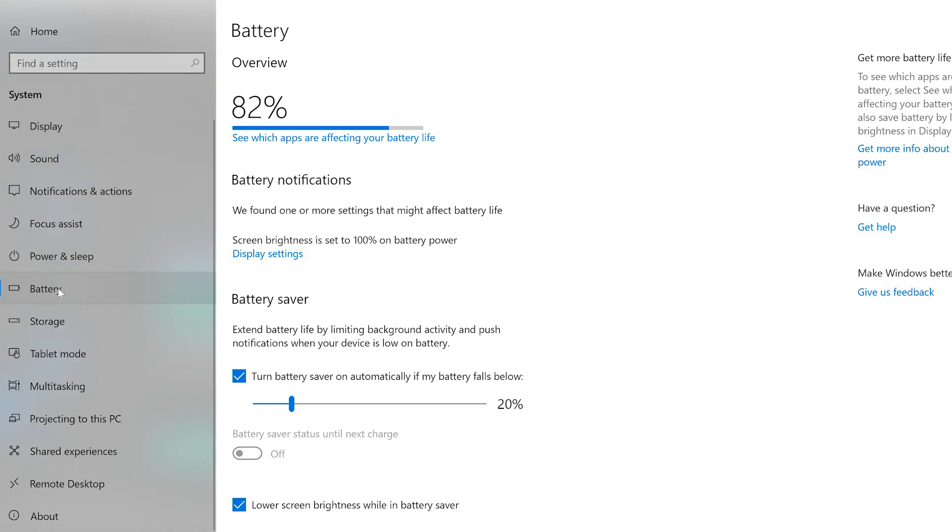For more information on your computer's battery, go to the system page in your settings and click on battery. Here you can see your current battery percentage and customize your battery preferences to increase performance for your style of working.